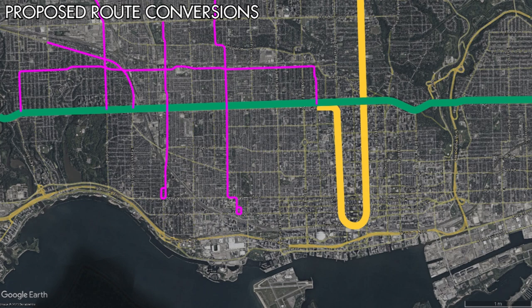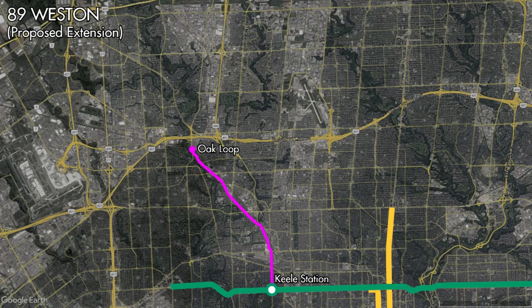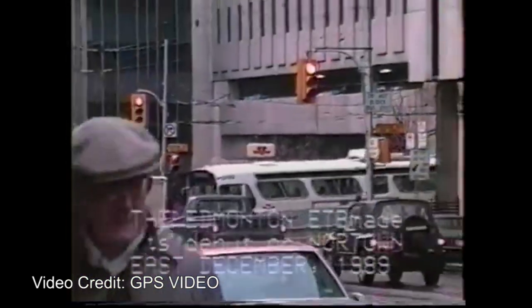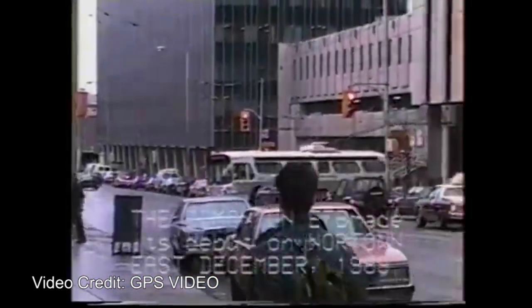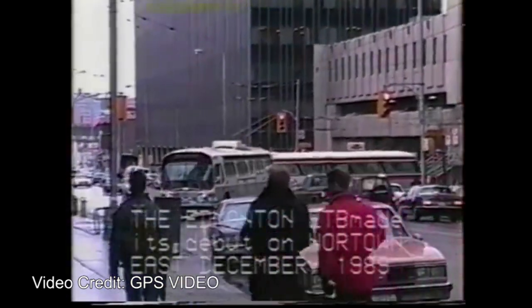Other routes discussed for possible conversion included the 94 Wellesley, 75 Sherburn, 6 Bay, and the 78 Runamide South. As well, there was discussion of extending the 89 Weston trolleybus all the way to Steeles Avenue. Of these plans, only the conversion of the 6 Bay to a trolleybus would occur — but you can learn more about that in my video on the Lansdowne trolleybus division.